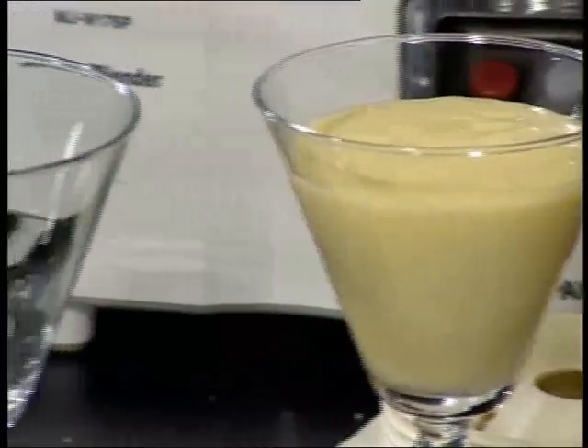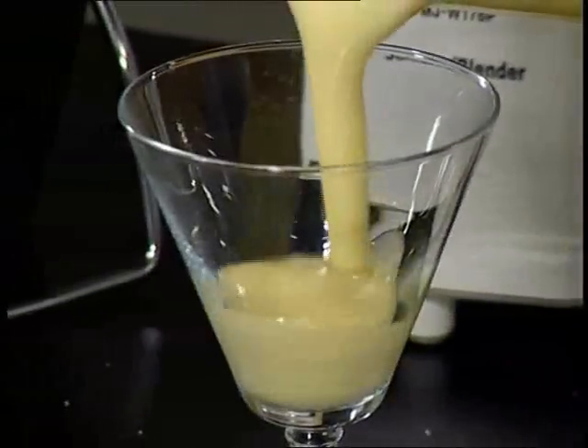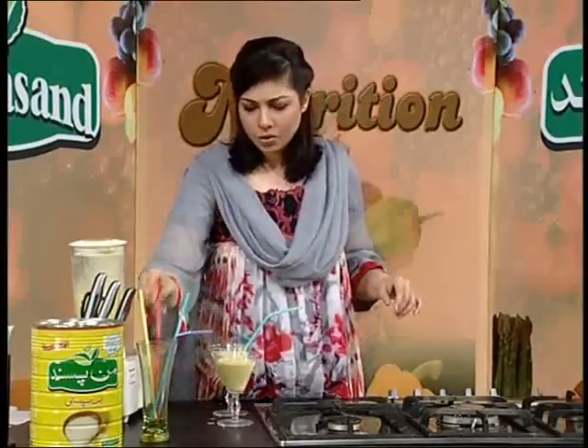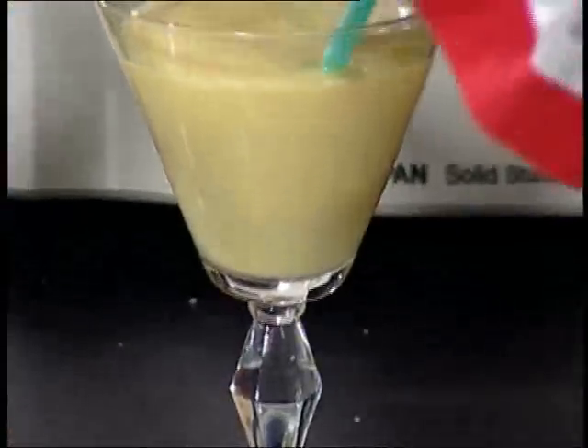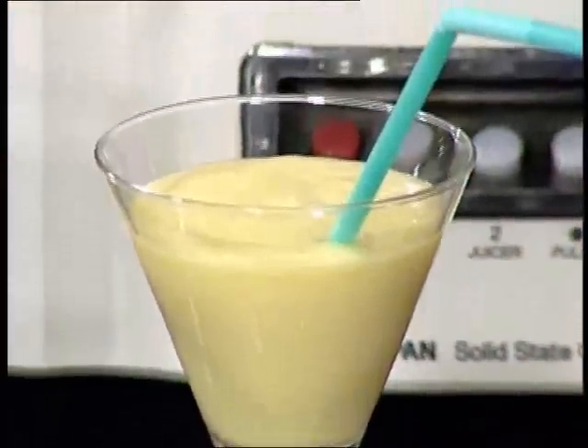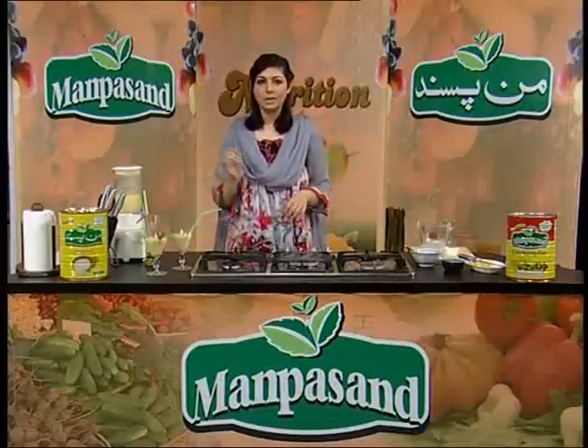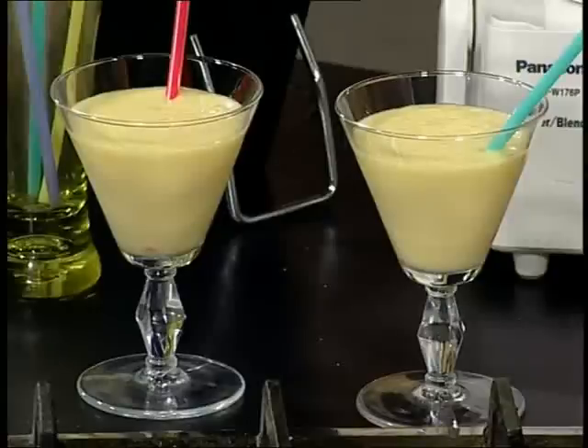It looks very good and very yummy — bright colors. Because obviously it's summer, bright colors look good in summer, and it is very tasty.